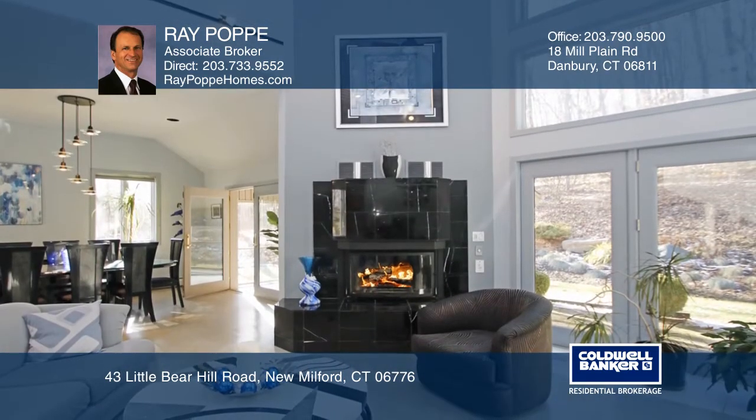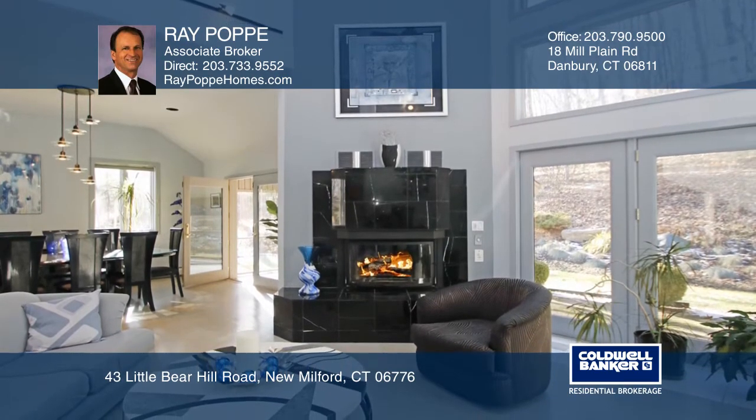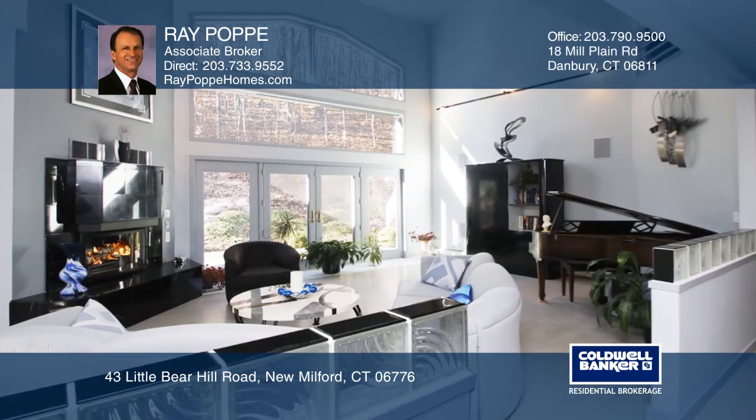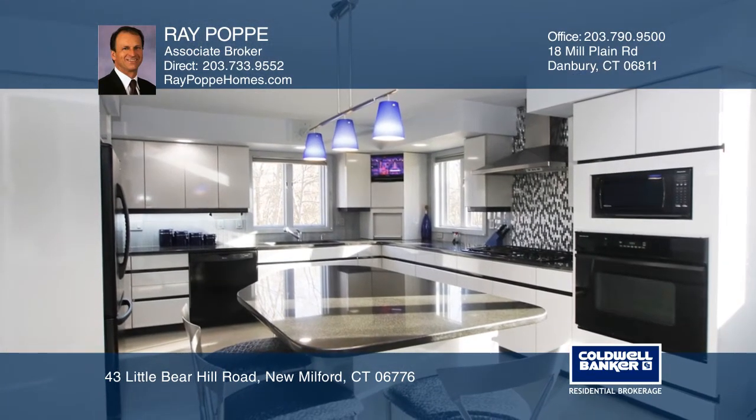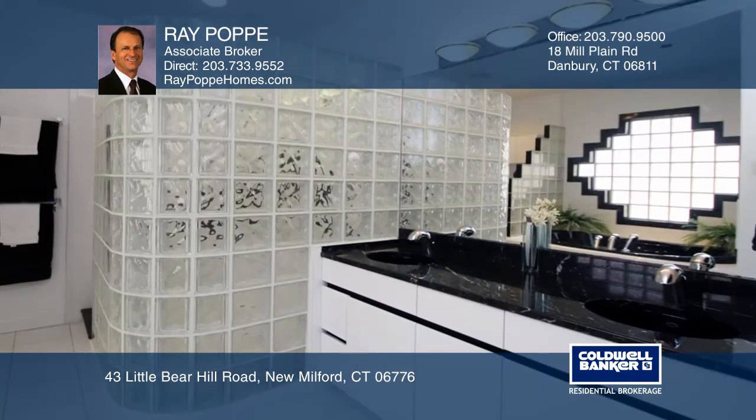Vaulted ceilings, open floor plan, high-end fixtures and appliances. Living room with a gas wood fireplace, palladium window, and French doors to a stone patio. Custom kitchen cabinets, granite counters, and glass tile backsplash.